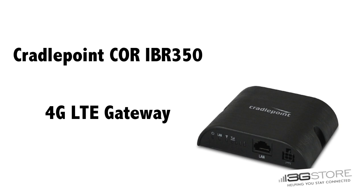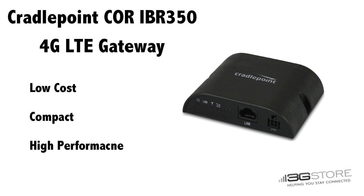The IBR350 is a 4G LTE gateway aimed squarely at the M2M market. End users looking to add cellular connectivity to their devices now have a low-cost, high-performance option with a compact size to stay out of the way in any deployment.